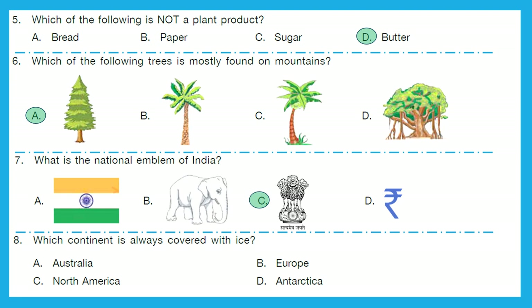Question 8: Which continent is always covered with ice? That is super, super cold. Is it Australia, Europe, North America, or Antarctica? The right answer is option D — Antarctica.